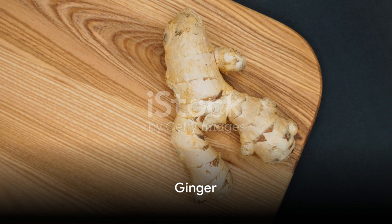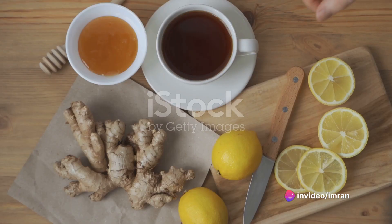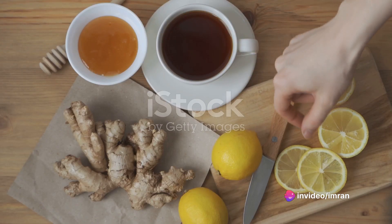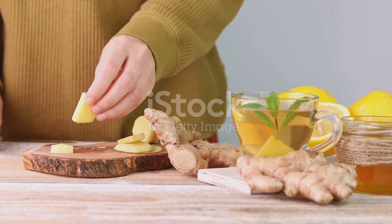And let's not forget about ginger, a root known for its anti-inflammatory and antioxidant benefits. A simple ginger tea can do wonders for your immune system. Simmer fresh ginger in boiling water for 10 minutes, strain, and enjoy a warm, invigorating drink.